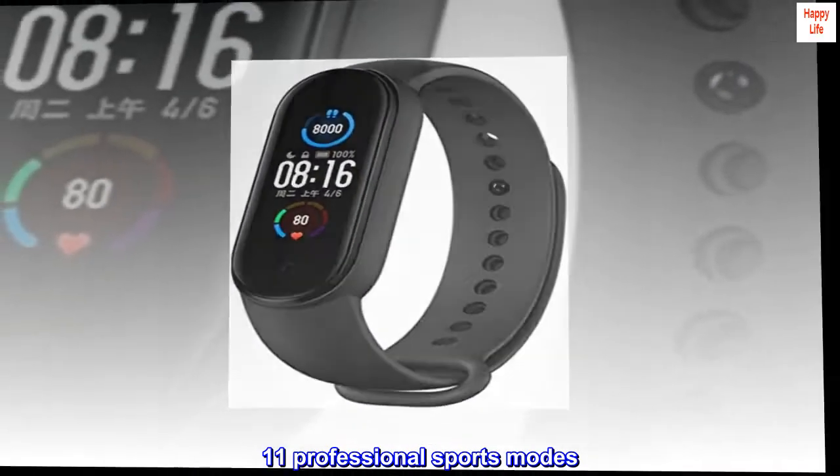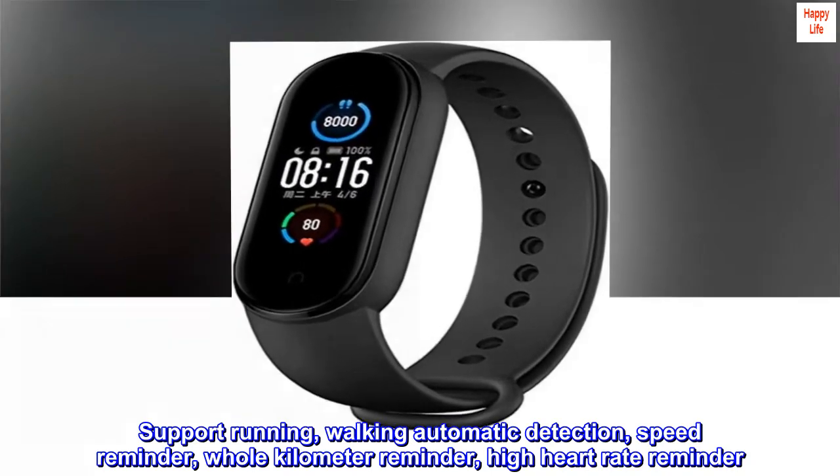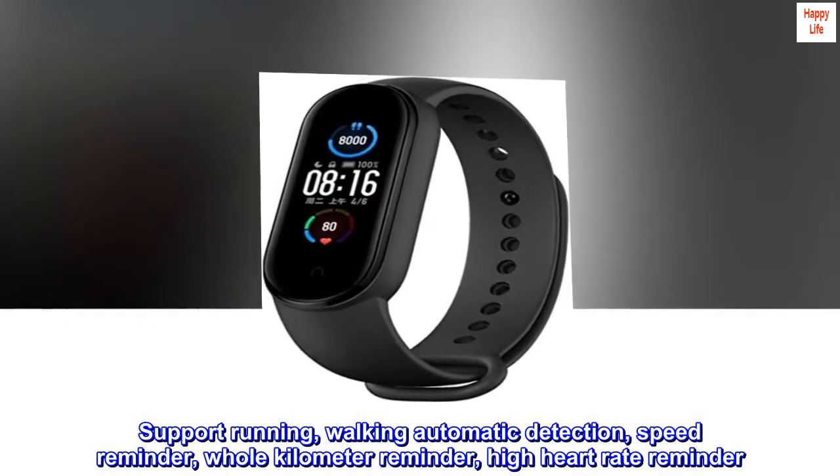11 professional sports modes support running and walking with automatic detection, speed reminder, whole kilometer reminder, and high heart rate reminder.